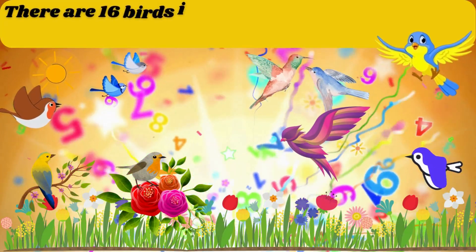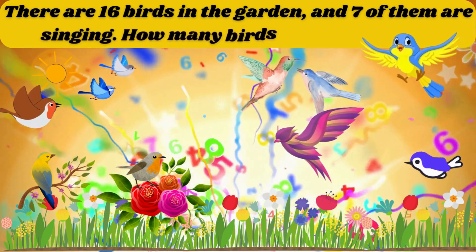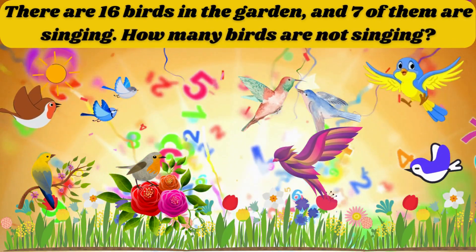There are 16 birds in the garden and 7 of them are singing. How many birds are not singing? The answer is 9.